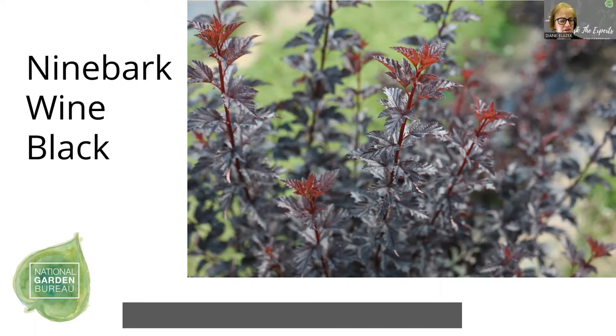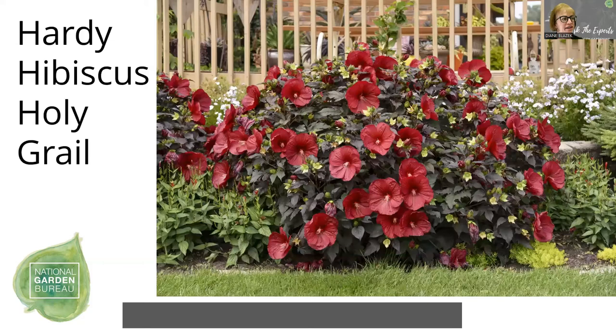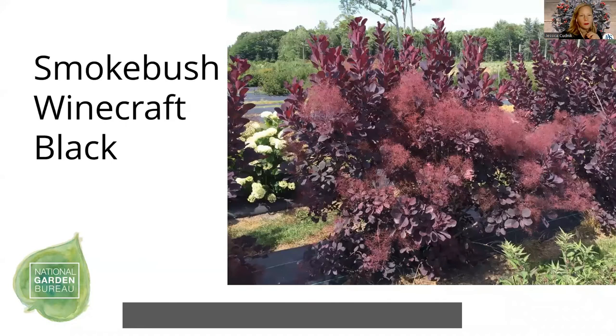And then we've got the smokebush. Not only with the dark foliage, but also that name — smoky — I'm kind of thinking of like dry ice giving out that smoky effect. So smokebush 'Winecraft Black' would be another good shrub for a goth garden. We use the smokebush a lot in the South because it is very tough against heat and humidity, and it actually does look like plumes of smokiness above it once it is in flower. So this one is excellent for a tough landscape.